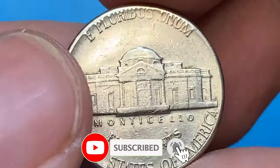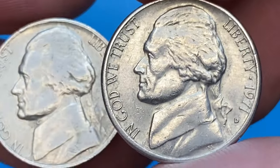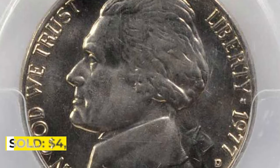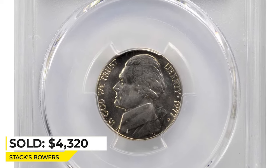In MS67 they are rare and few examples are known, with a guiding price of over $4,150. The most valuable specimen was sold for $4,320 at Stack's Bowers.